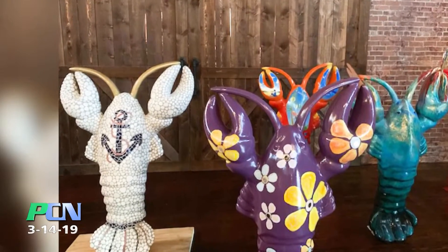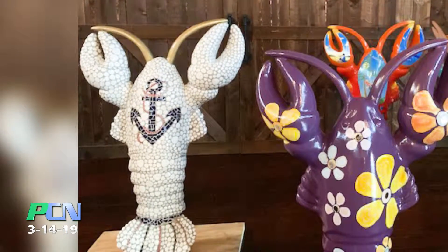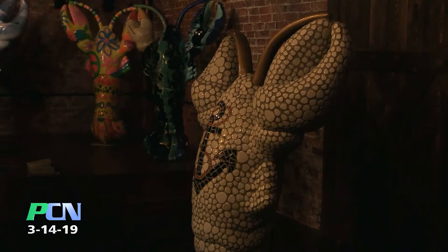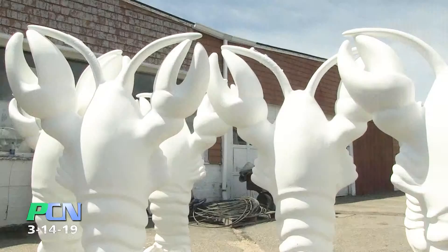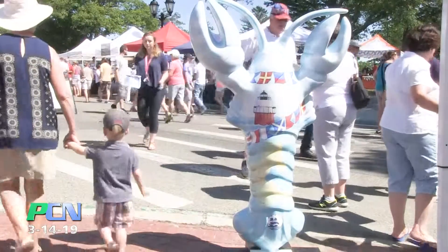It doesn't sound like it should be anything I would be interested in, but he's got this wonderful anchor — a Navy anchor on his chest. The reason I love it is because I had 23 years in the Navy Reserves, and my son was active duty Navy and he was a bombardier navigator on A6s.